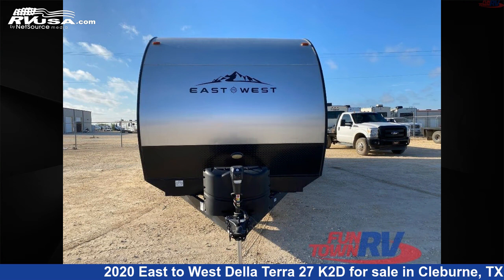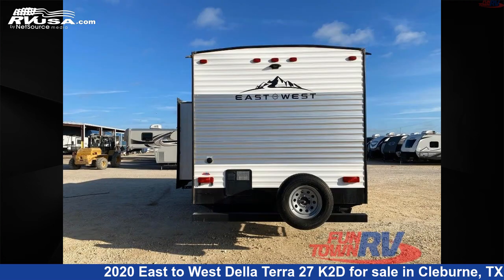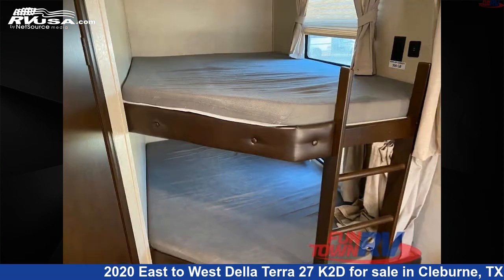This used East to West is 34 feet 0 inches in length and features one slide-out, sleeps nine, and 51 gallons fresh water capacity. The floor plan layout of this travel trailer features bunkhouse, front bedroom, and two entry and exit doors.